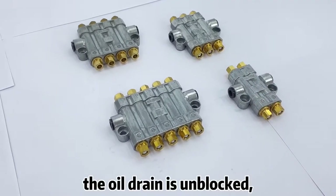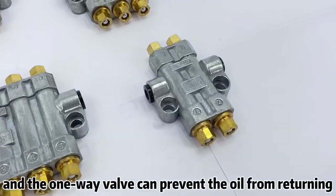The oil drum is unblocked, and the one-way valve can prevent the oil from returning.